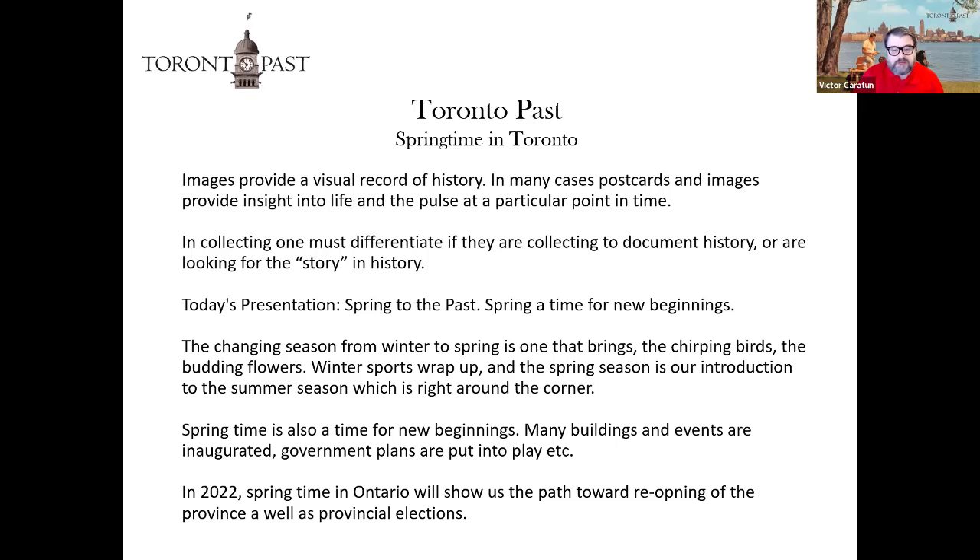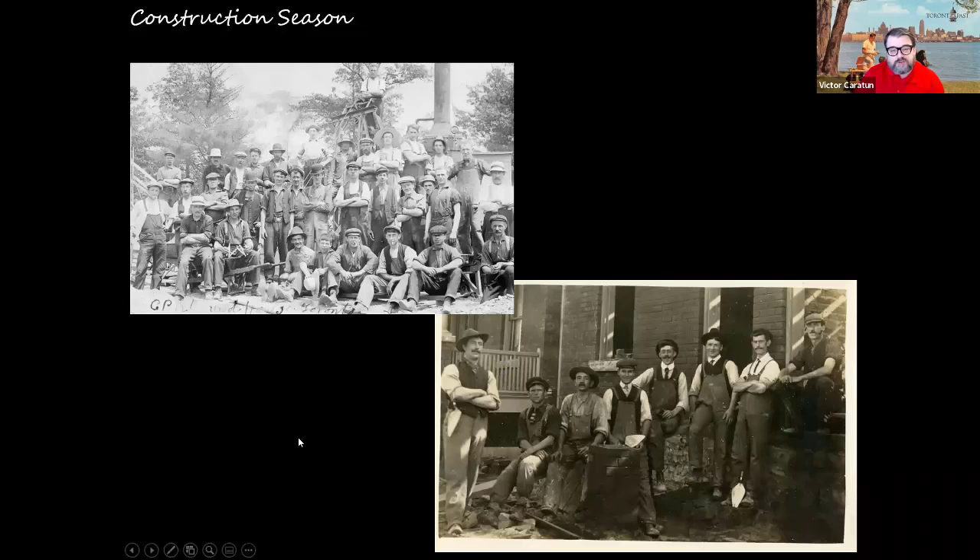Today's presentation is called Spring to the Past. Spring is a time for new beginnings — the changing season from winter brings chirping birds, budding flowers, and the wrap-up of winter sports. It's also a time when many buildings and events are inaugurated, government plans are put into place, and in 2022 springtime in Ontario will show us the path toward reopening the province as well as the provincial elections around the corner.